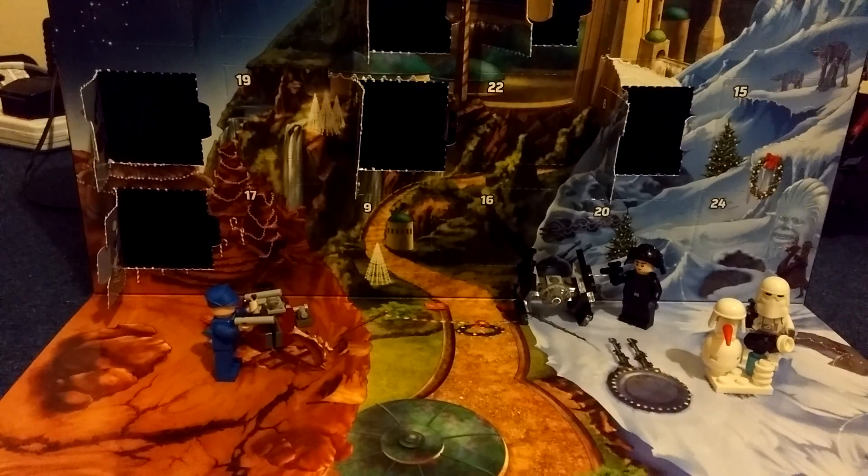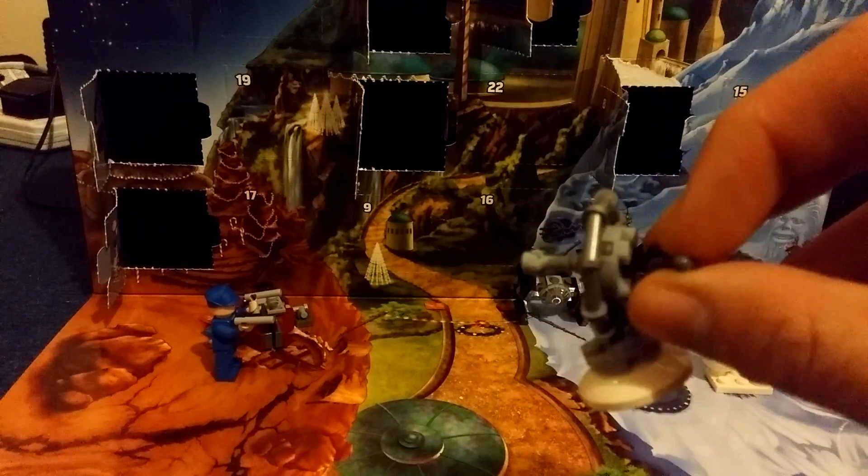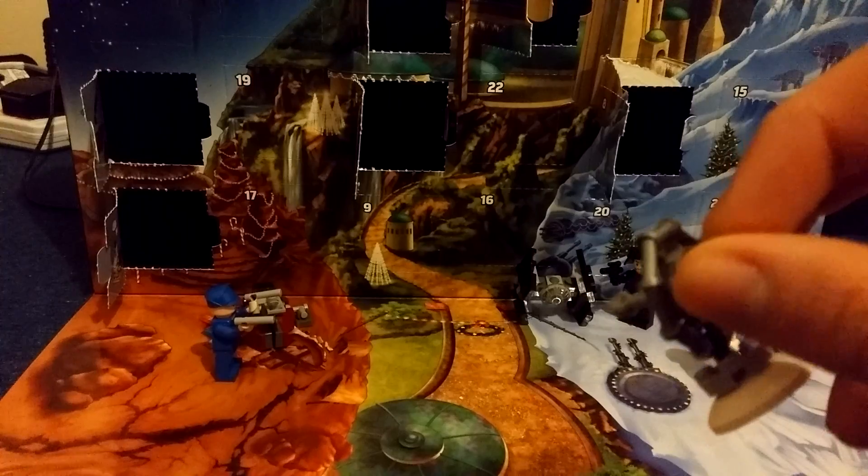Hello and welcome back to Advent with Polterblocks. It's day 9. Yesterday we got this little nice P-Tower laser cannon. So it's pretty cool.